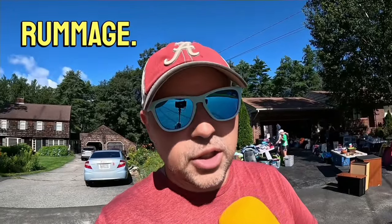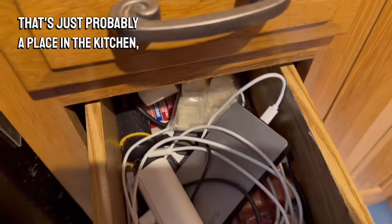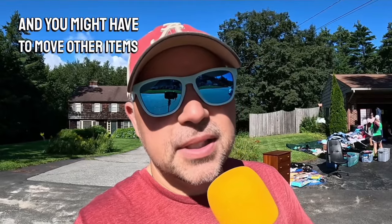Let's talk about the verb 'rummage.' A lot of Americans have something called a junk drawer — that's just probably a place in the kitchen, a drawer where they put a bunch of stuff, odds and ends. And if you rummage through that, it means you are looking for something and you might have to move other items as you rummage.